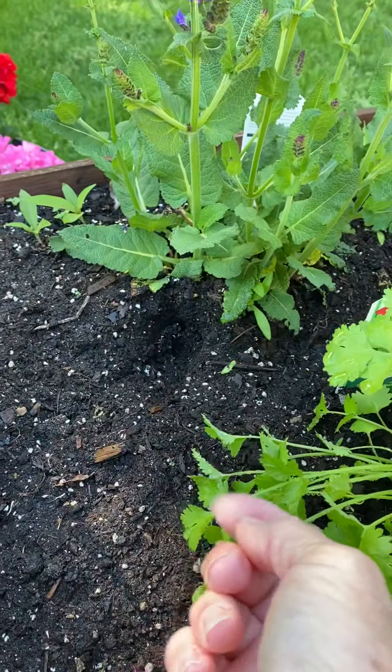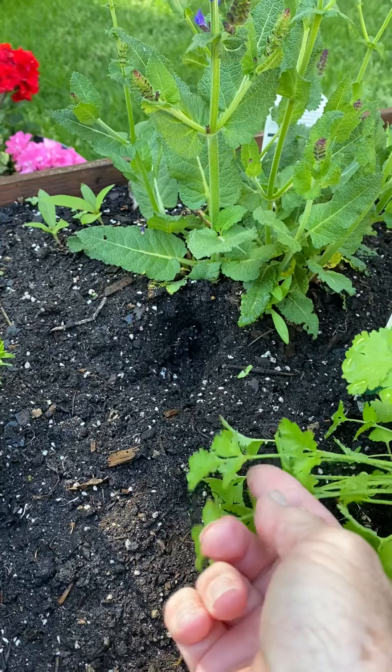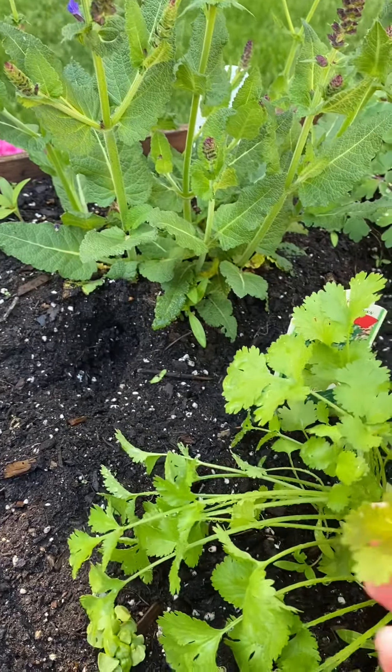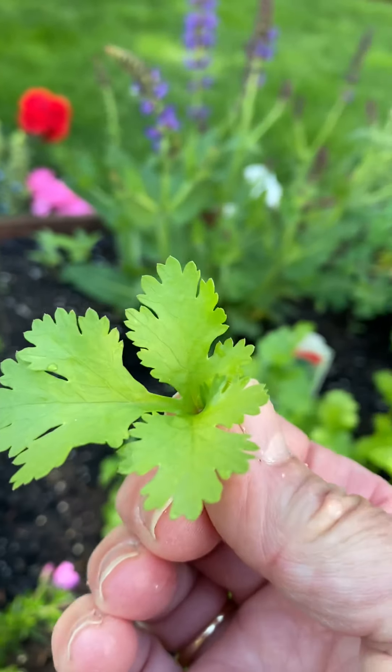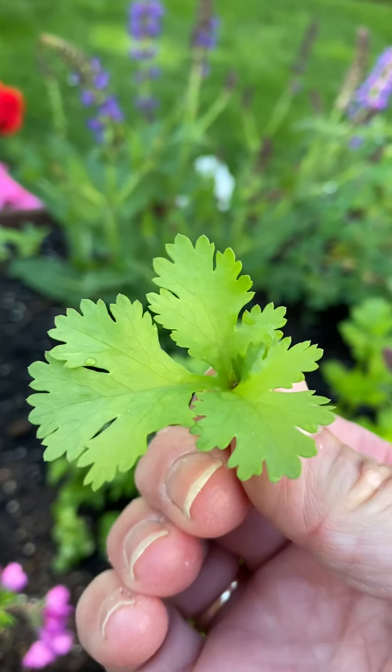You can pick these leaves right here. This is a great Mexican herb. This is actually the herb that sells more than any other herb in the world — isn't that funny? Cilantro.